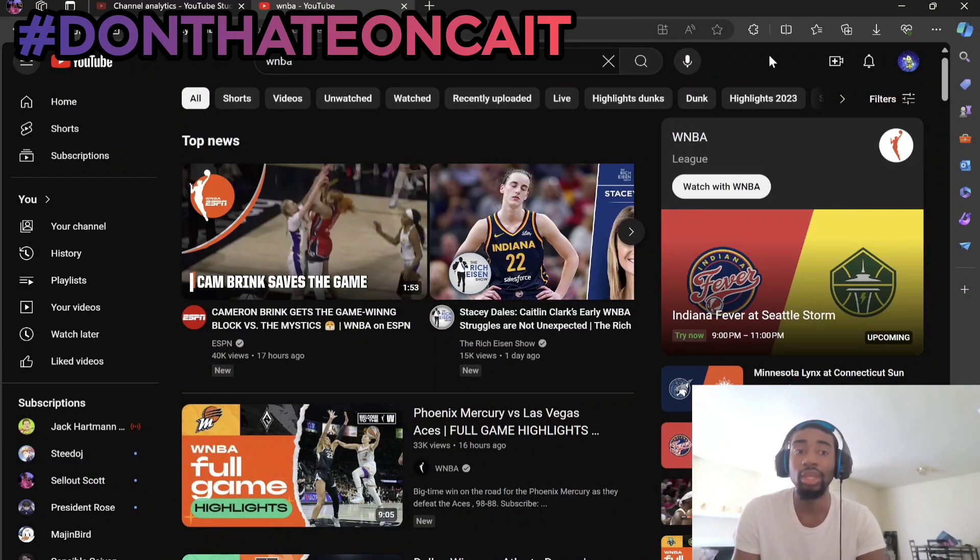What's up YouTube, it's LL Scott and I'm gonna show you guys something I'm sure you've been wondering for at least the past week or so. How to watch WNBA games for free. Yes, like I said, for free.